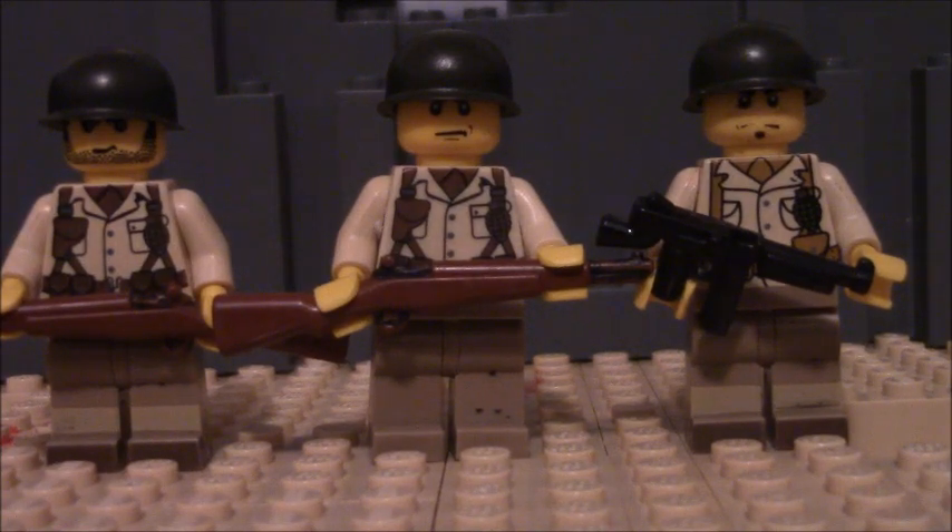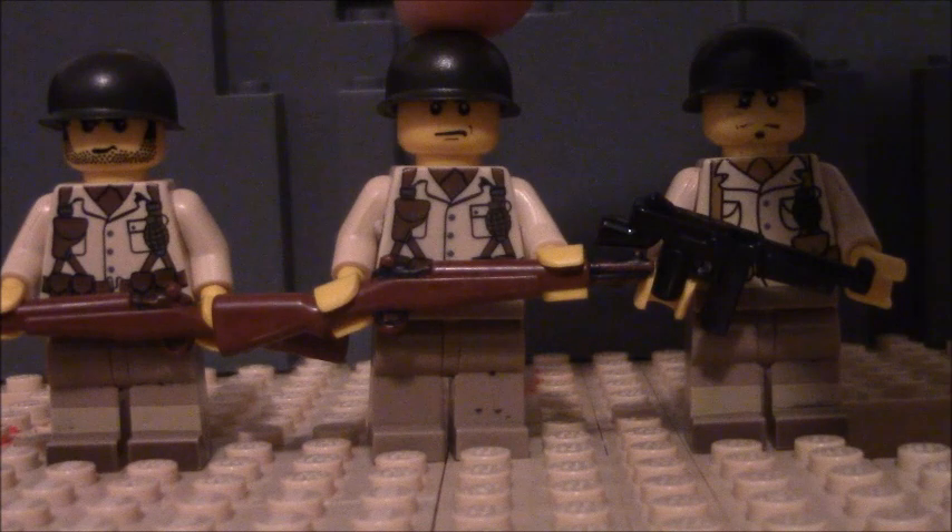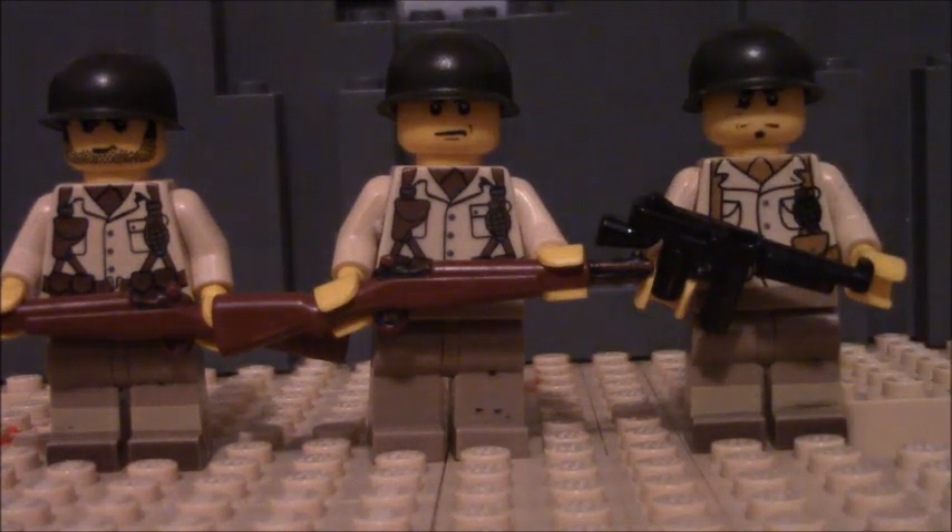The three minifigures you see in front of the camera right now are the main characters. We have Corporal Michael Stone, Private Robert Cole, and Sergeant David Williams. Whenever I wrote the script, I tried to make their characters as interesting as possible, so I hope you guys like them in the video.